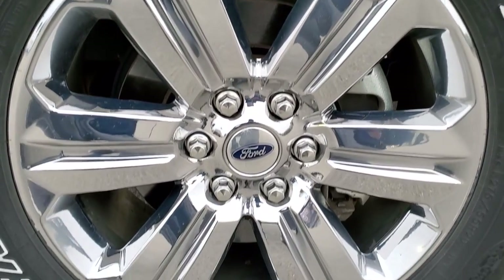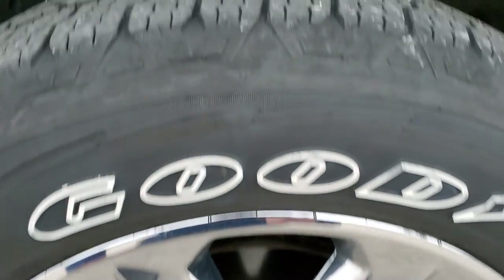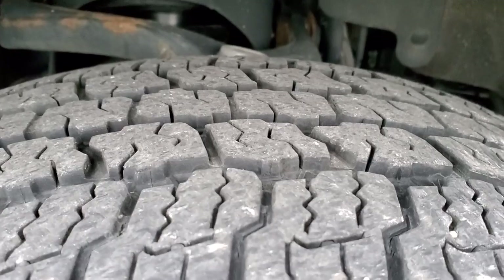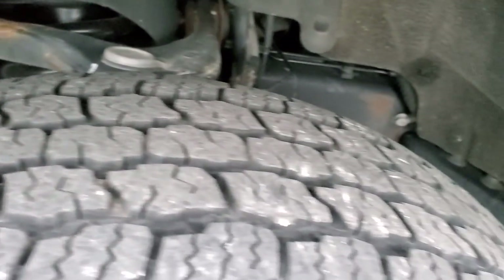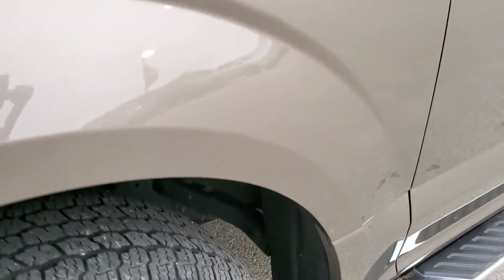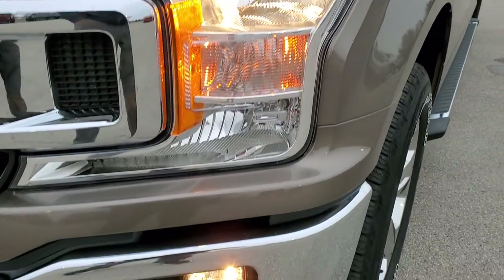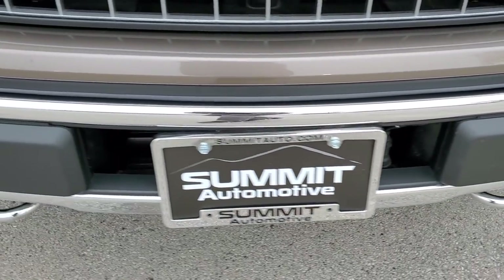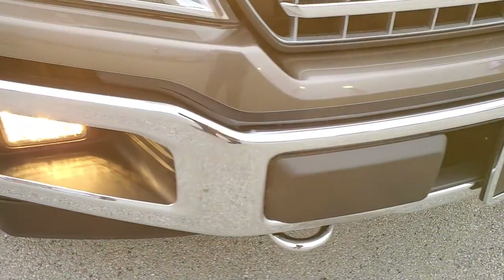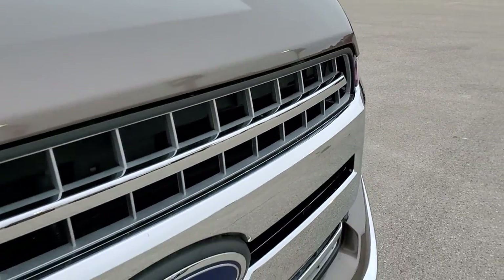It comes with the 20-inch chromed alloy rims, and this one has Goodyear Wrangler All-Terrain Adventure 275-55 R20 tires with about 60 to 70% of the tread left on them. Frame and underbody is in really nice shape. Front fender — no major dents or dings. Headlight lenses are nice and clear. Factory fog lights, front bumper is in excellent shape as well. The hood is in really nice condition too, and you do get that chrome-trimmed grille.